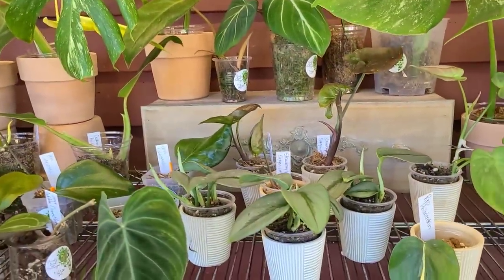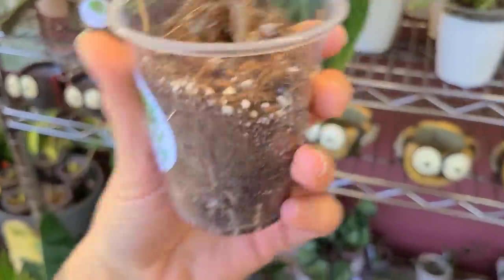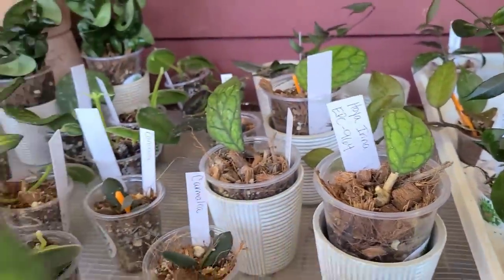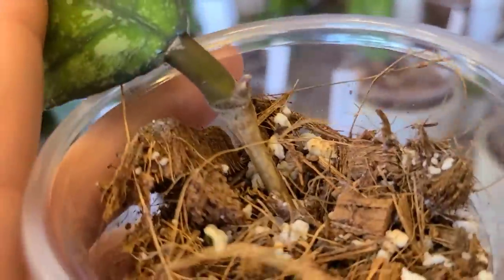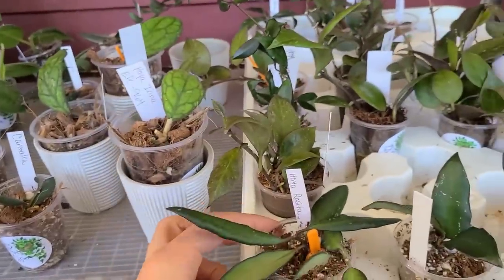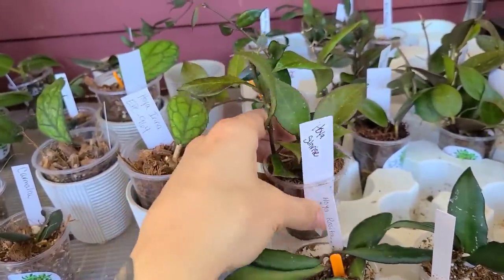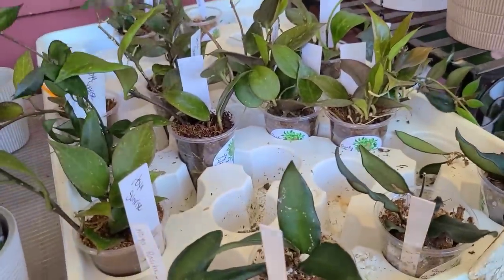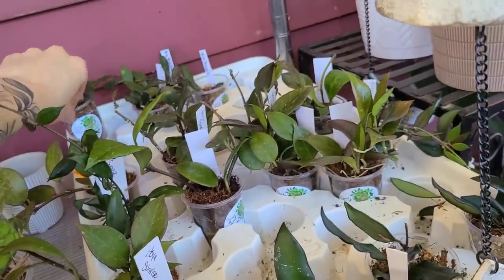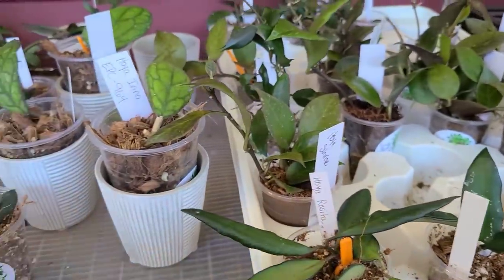I skipped over everything else and came straight to the curly girl cuttings because I wanted this one - EPC964. I forget the name but I saw it on her Instagram. It's really cute and veiny. This one has a little active growth point so I definitely need one. She's got lots of cute little ones here - some little sunrise for $15, and this one she has labeled as memoria but it looks like lacanosa to me.